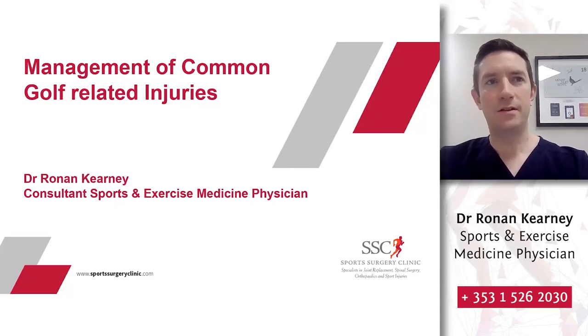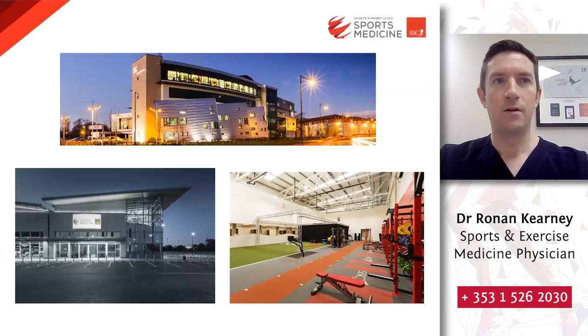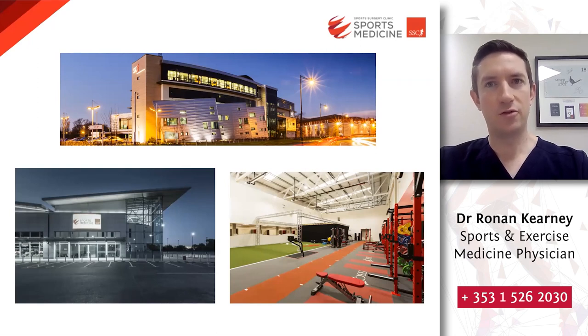Many thanks Fiona for that, and I'm delighted to have been asked to present this evening on a topic that I have a lot of interest in both professionally and personally. I hope you find this evening's talk useful. As Fiona mentioned, my name is Dr. Roland Kearney and I'm a sports medicine consultant at Sports Surgery Clinic, which is made up of the main hospital as well as the sports medicine department a number of hundred meters up the road.